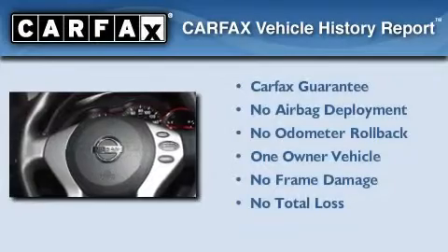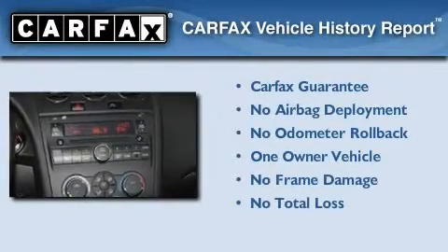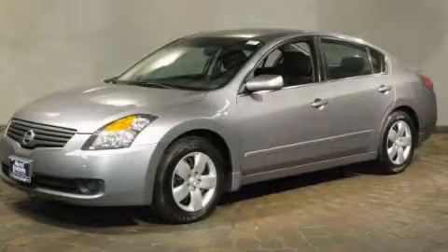This Nissan has had only one owner, and it qualifies for the Carfax Buy-Back Guarantee. This vehicle won't last long at this price. Call and arrange a test drive now.